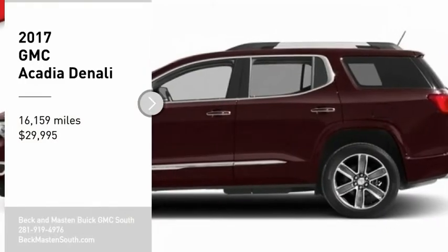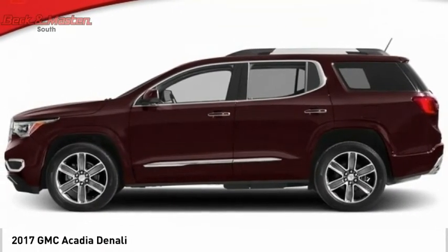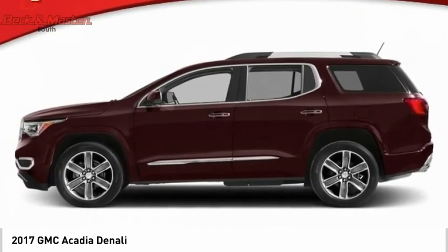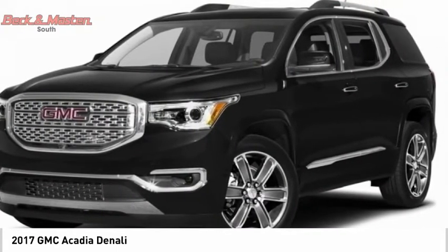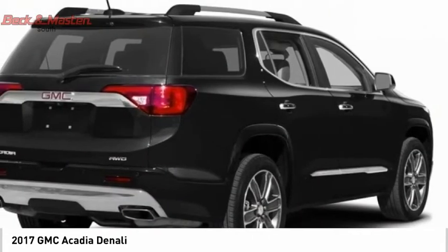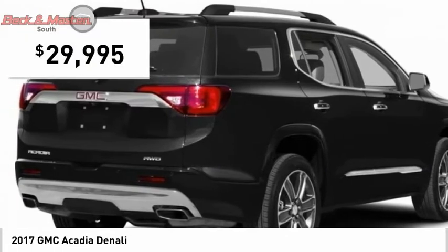Looking for the right vehicle? Check out the 2017 Acadia. The GMC Acadia has great capability coupled with exceptional safety, offering better highway fuel economy than any other eight passenger SUV, advanced technology and thoughtful ergonomics. The Acadia is a premium utility that rejects compromise and is priced below $30,000.